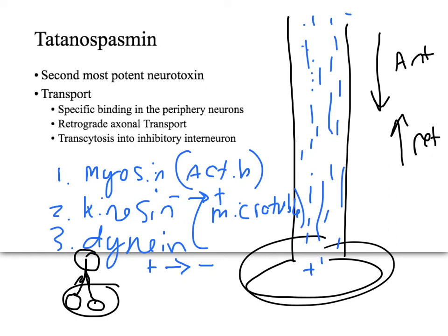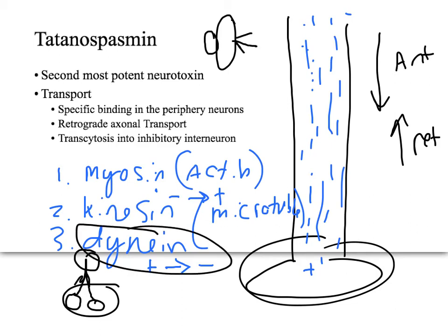The trick with tetanospasmin is that its heavy chain has something that will target it to a dynein motor protein, and from there it gets carried all the way up to the cell body of the neuron. Then it gets transcytosed to an inhibitory interneuron specifically.